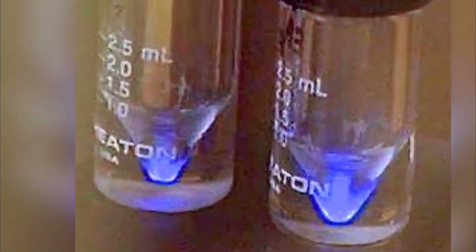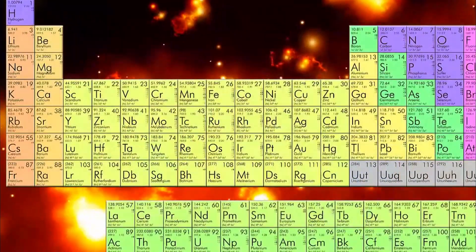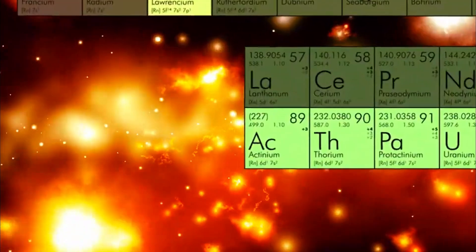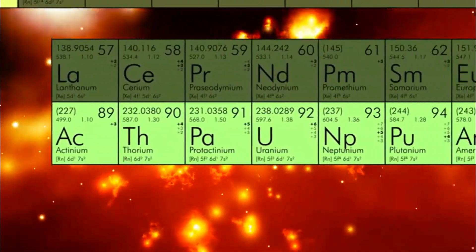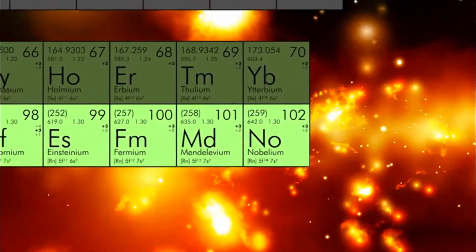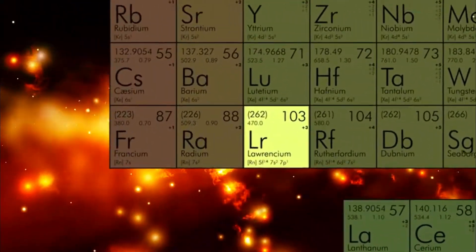This rapid decay makes actinium a potent source of alpha particles, beta particles, and gamma rays. In terms of its chemical behavior, actinium shares similarities with other actinides. It readily forms compounds with oxygen, halogens, and other nonmetals.